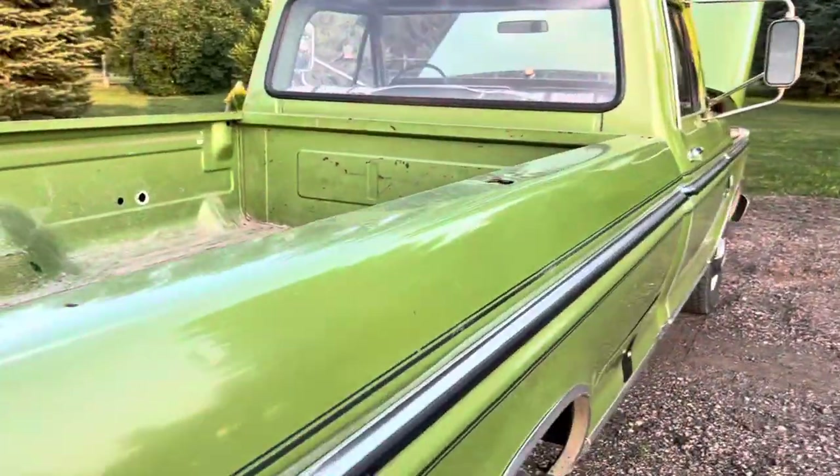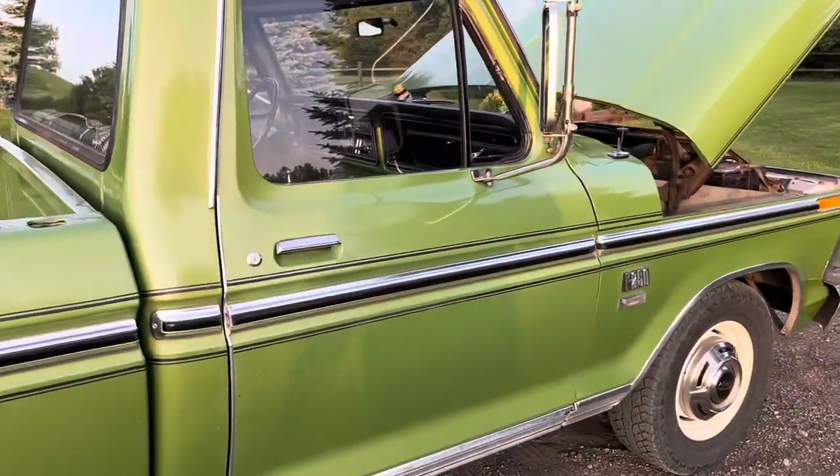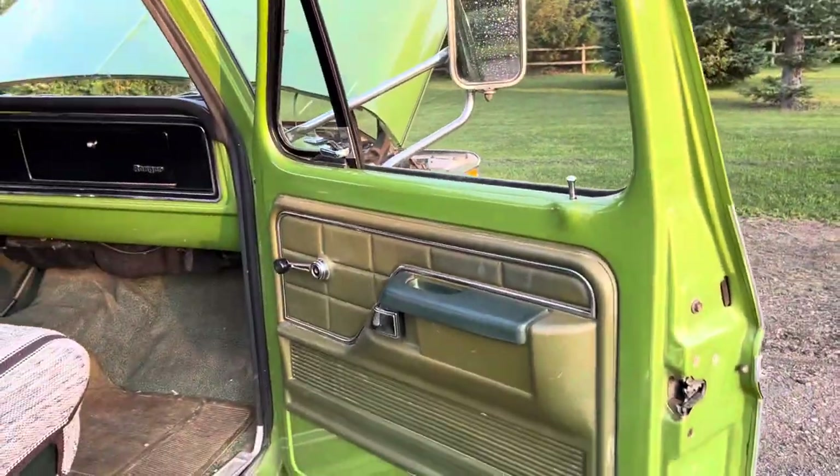Kenna's been driving the heck out of it. She takes it on cruise night and has taken it to two car shows already. It's a very, very original truck.